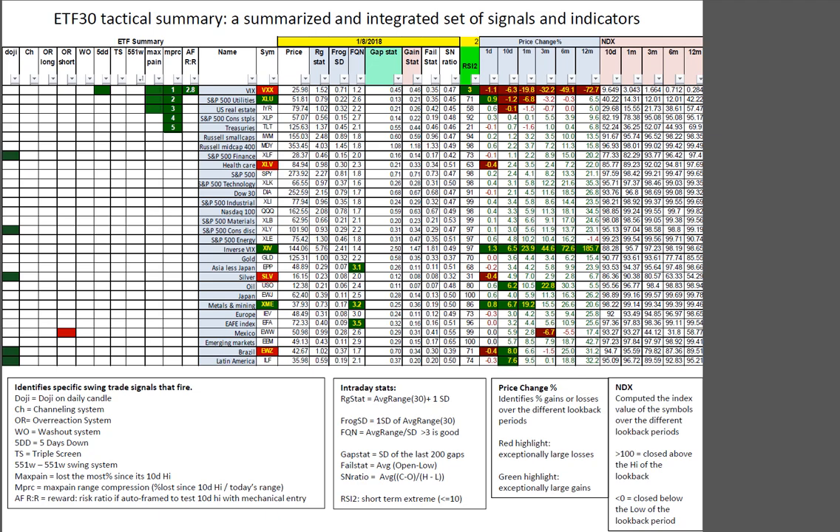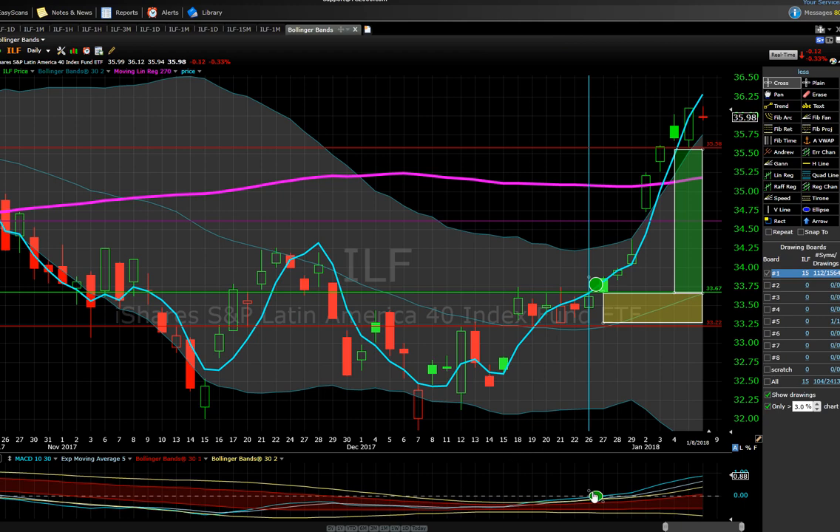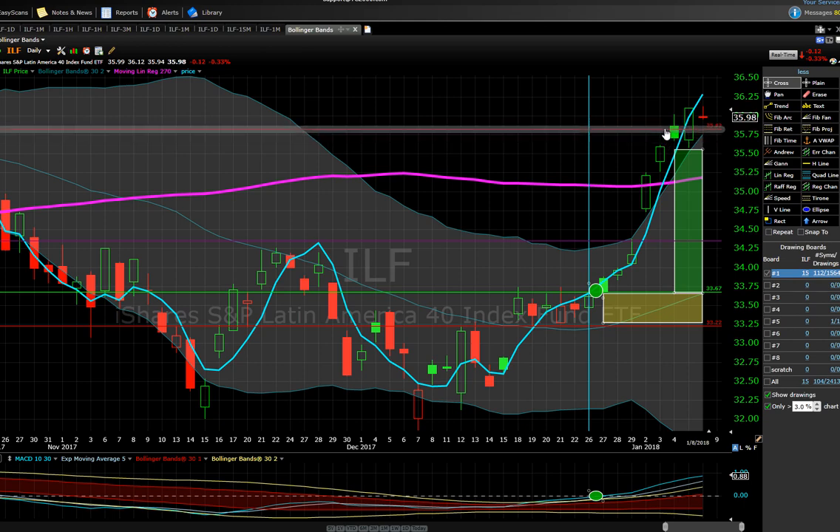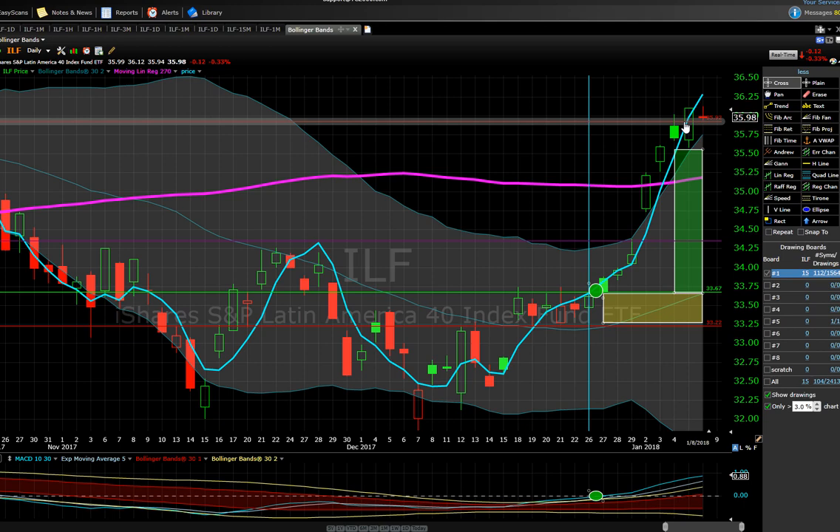Looking at Latin America — ILF. The signal to get long was when the MACD histogram crossed above the zero line. The mechanical entry was when it took out the previous day swing high, using the previous swing low as the risk, which was 50 cents. This gets locked in to the money pretty quickly. The initial price target was taking out the 10-day regression line high — so we knew this was a good position locked in. We missed the opportunity to get a second position in. Today was a doji at the top; it failed to make a new high, so I've moved the stop up to the two-day low.